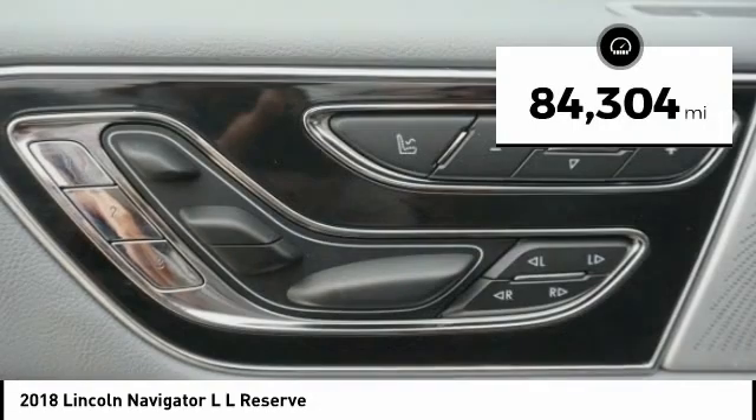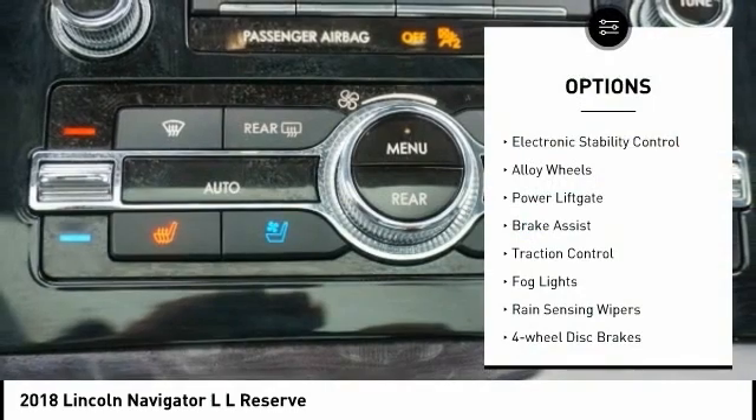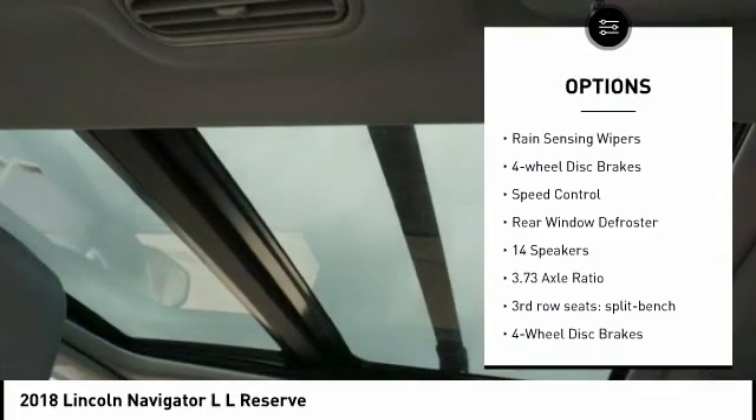This vehicle has less than 85,000 miles. Here are some of this vehicle's great options: electronic stability control, alloy wheels, power liftgate, brake assist, traction control.